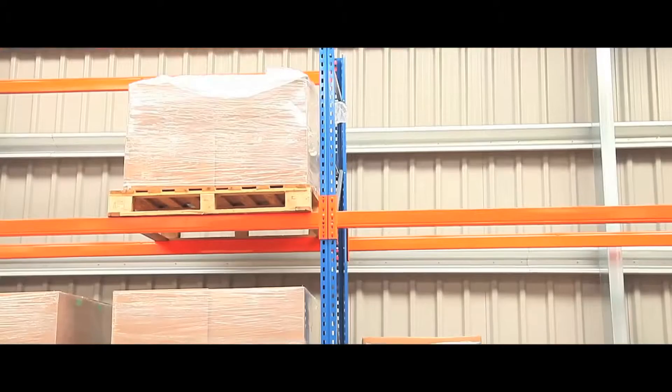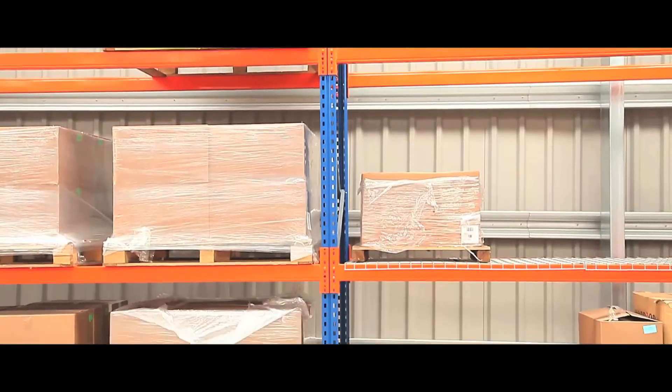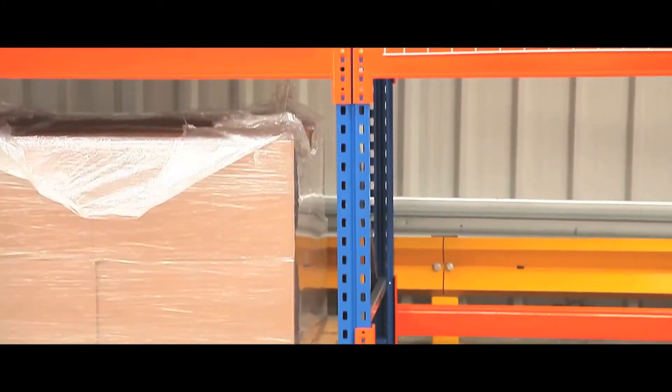With a wide choice of frame heights and beam widths, and a huge load capacity, our Premier Rack pallet racking is extremely versatile, and its strong and robust frame is built to last.